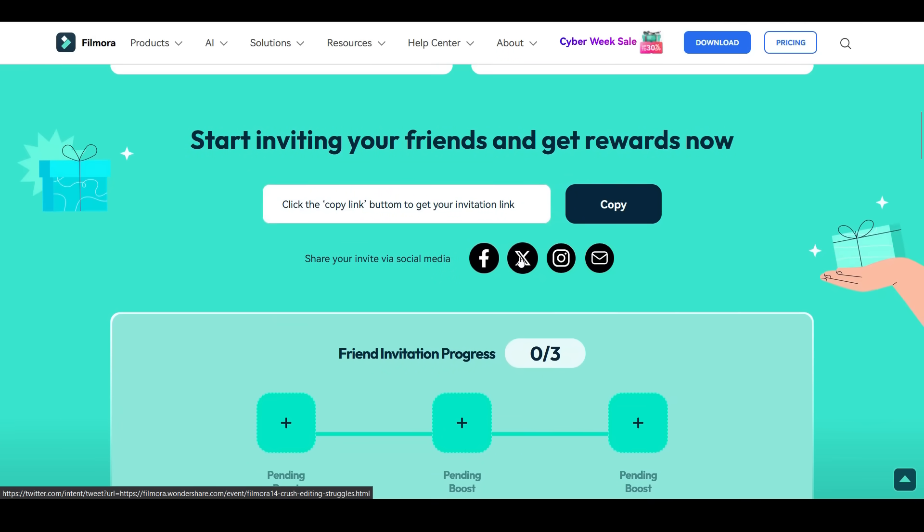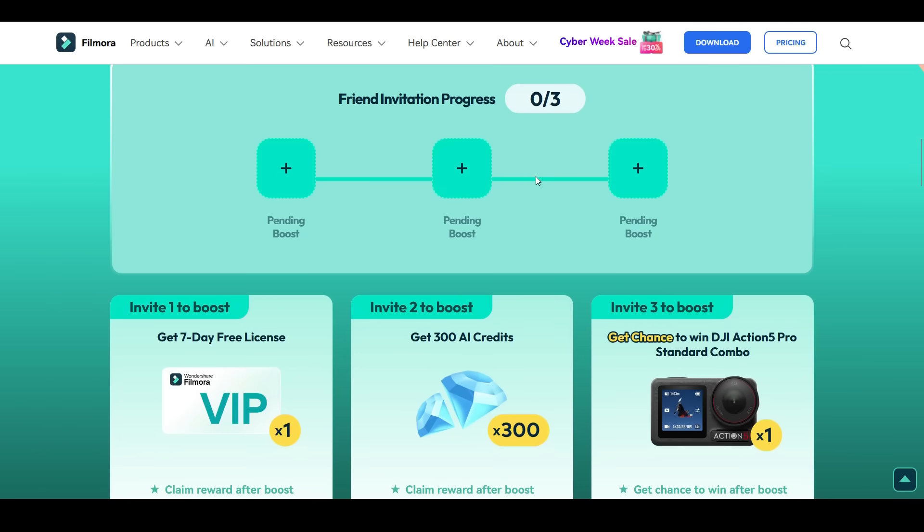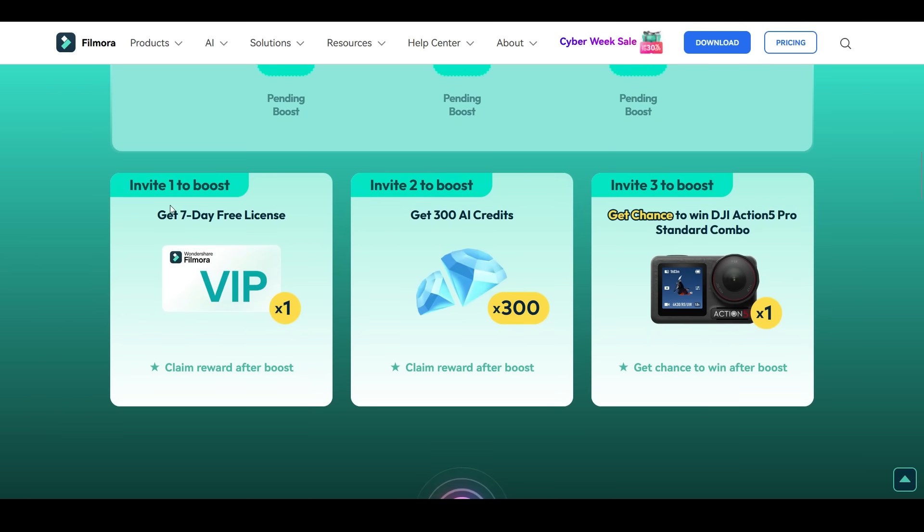You can click here to copy the link and share it on Facebook, X, Instagram, and via direct email. There are three reward tiers: invite one friend and get a 7-day free Filmora VIP license; invite two friends and get 300 AI credits; invite three friends and get a chance to win the DJI Action 5 Pro camera.